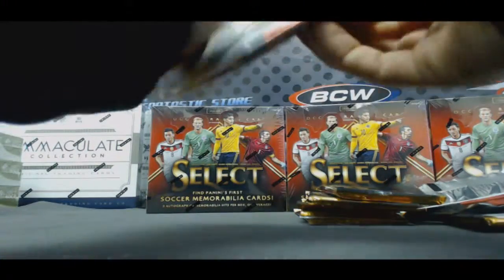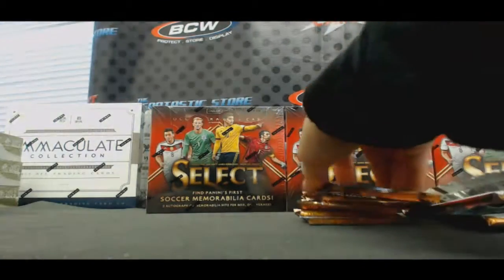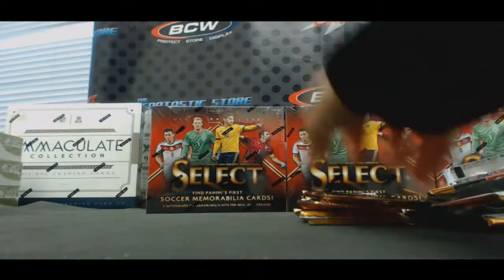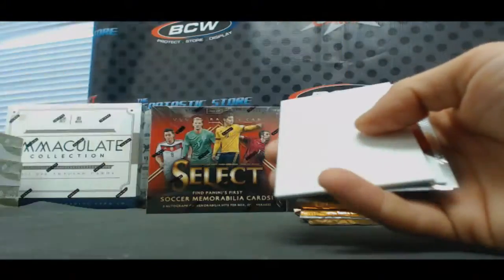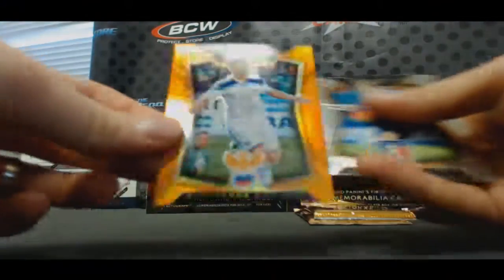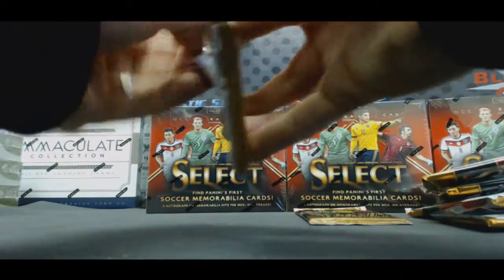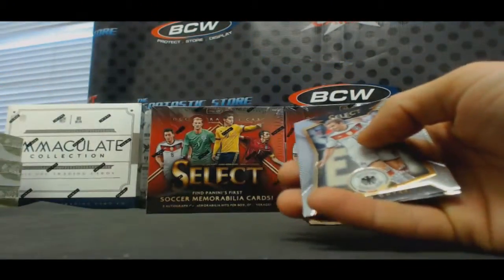Beckenbauer, you got it buddy. Vargas purple. Ochoa jersey to /49. Wayne Rooney equalizers and Joe Hart camo. Cochran orange.